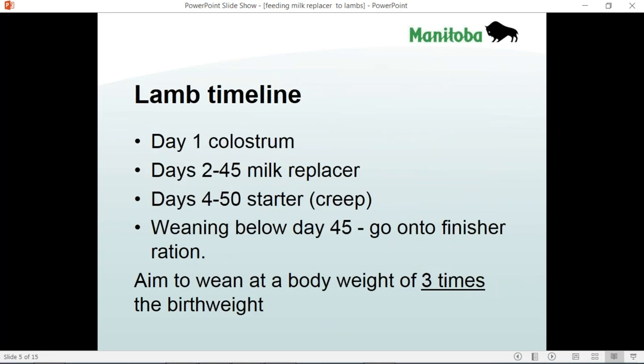Now I want to talk about lamb timeline. The lamb is born and in the first day it's critical that it gets colostrum. Adequate colostrum intake must happen in that first 16 to 18 hours of life. Without that, the lamb can be very prone to health issues and they get into trouble quite quickly. Weaning weight reflects the growth and size, but eating solid feed is much more critical to decide when to wean your lambs. We want the body weight of the lambs to have gone up by three-fold before we wean them.